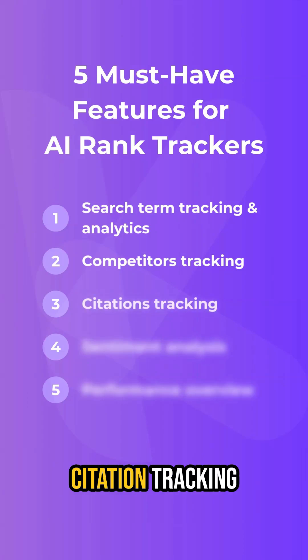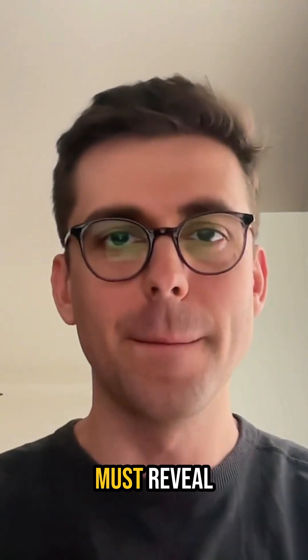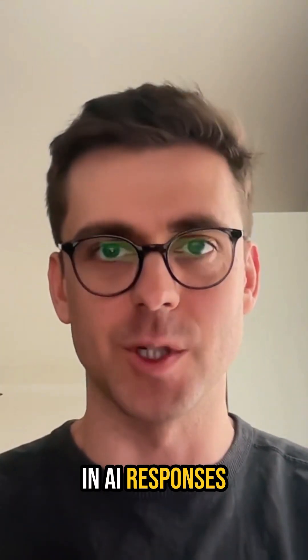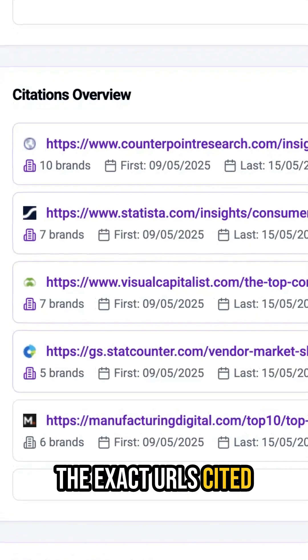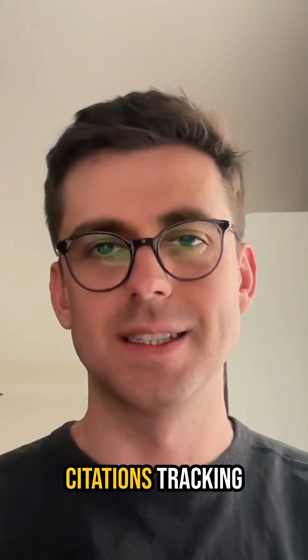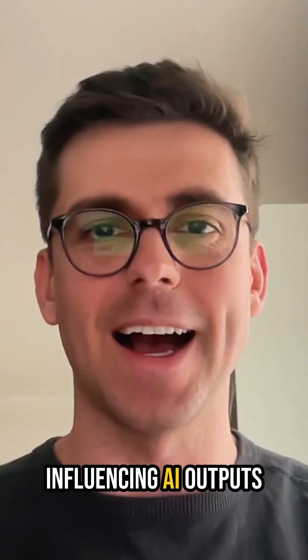Number 3, Citation Tracking. This is super crucial, but often overlooked. Your tracker must reveal which domains and content are being referenced in AI responses, the exact URLs cited when your keywords are being searched, and how these citations change over time. Citations tracking shows you exactly which content is influencing AI outputs.